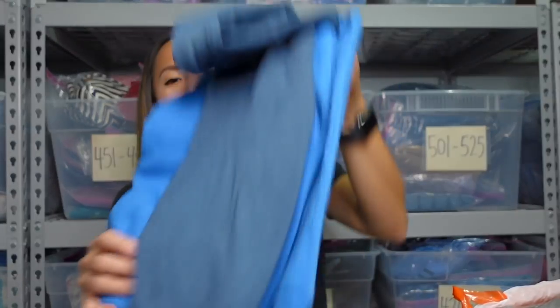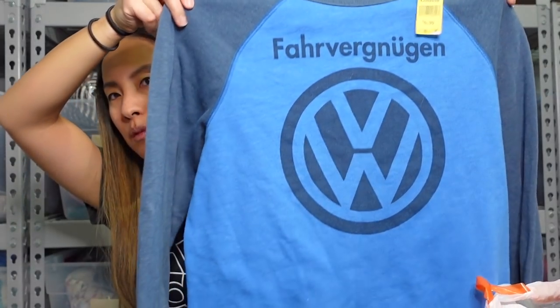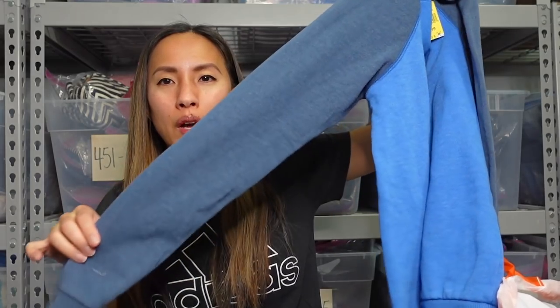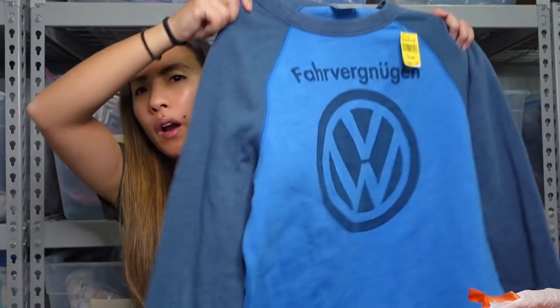My husband found this — it was half off. It's a Volkswagen pullover raglan sleeve sweatshirt in a size medium. We paid $3.50 for it. I'm hoping I can get like $18 to $25. It's just more of a cool shirt. There are a few things in here that weren't necessities — I didn't have to get them but I just couldn't leave them behind.